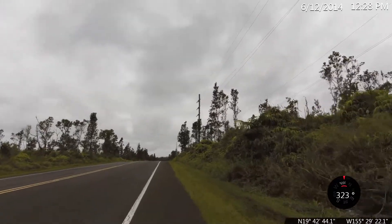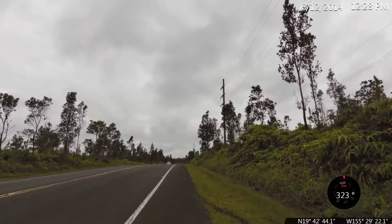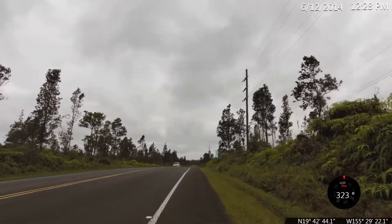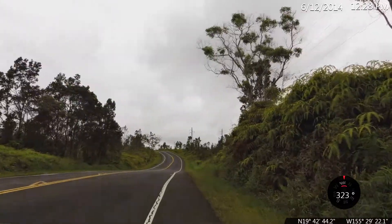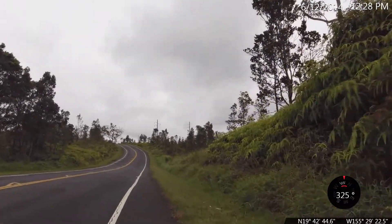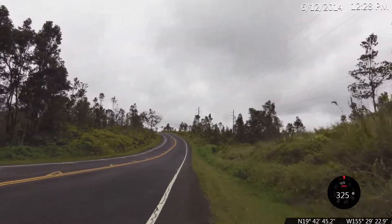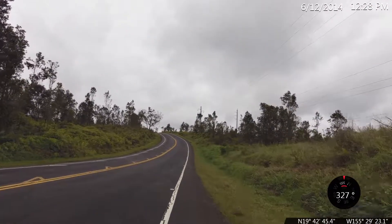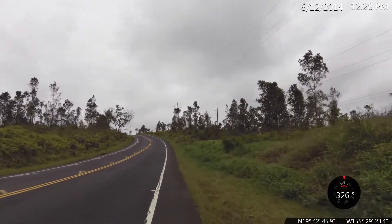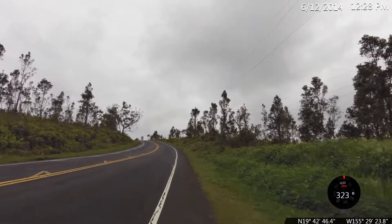10 mile mark on our journey up to Mauna Loa — we are at 2,475 feet. 11 mile mark on our ride up to Mauna Loa, we are at elevation 2,775 feet.